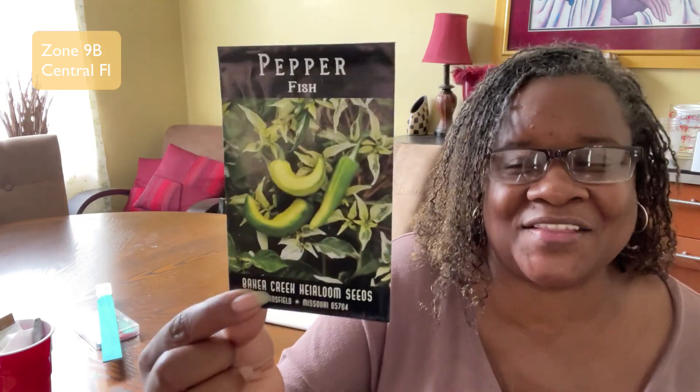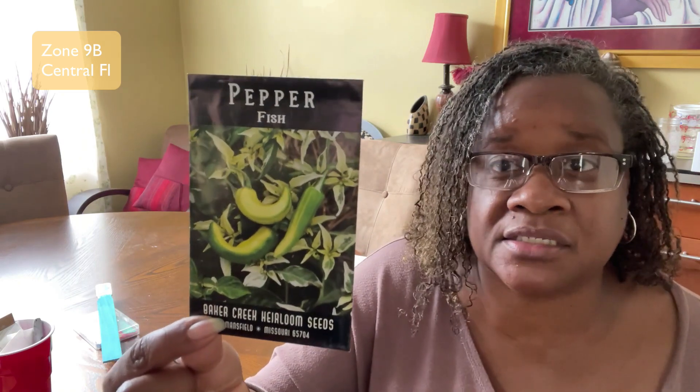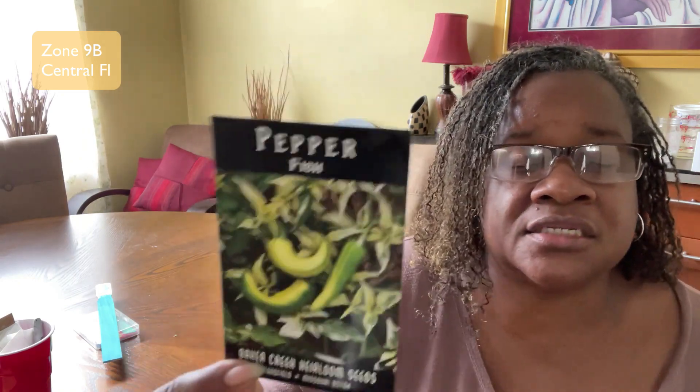I'm going to be planting some fish peppers — this one will probably be more ornamental than anything. I am going to taste it but I'm not a fan of super hot peppers. It's going to grow in some different colors even though it doesn't show on the packet, so I just wanted to grow it for the colors. This is a fun grow for me.